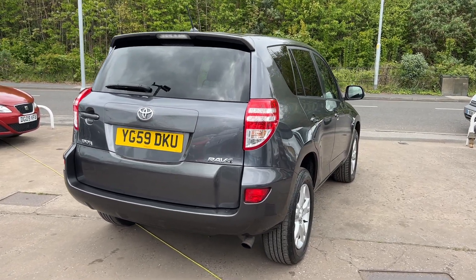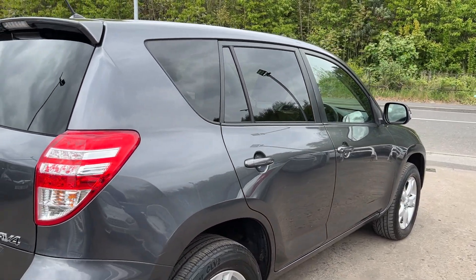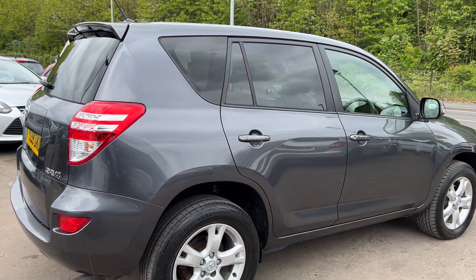The car is one lady owner from new, and has a full service history with 10 stamps in the service book. I'll show you inside.